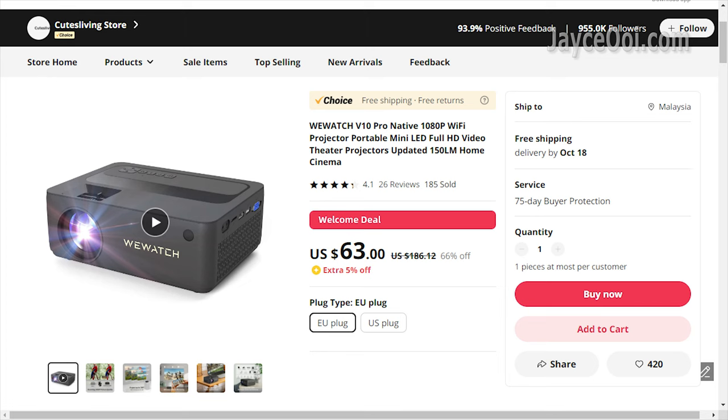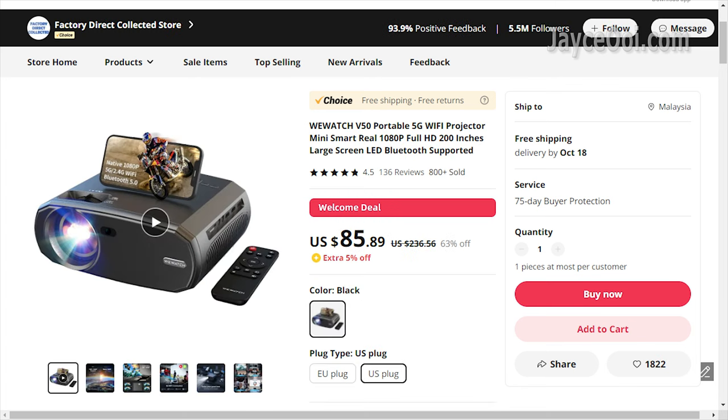Thanks to promotion, we can have 1080p projectors below $100 nowadays. Be sure to check out the WeWatch V10 Pro and WeWatch V50. Both are excellent projectors for the price.